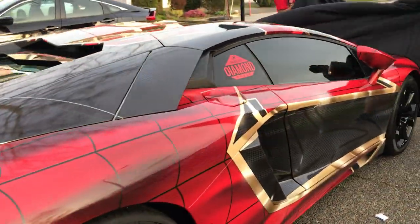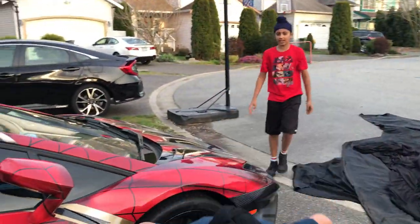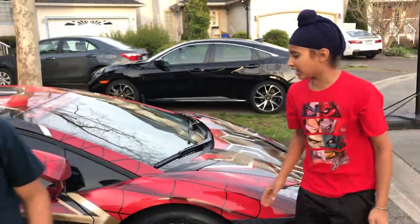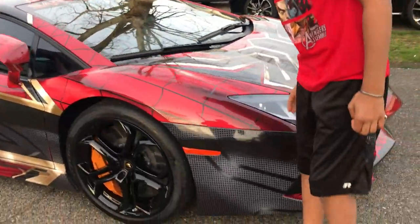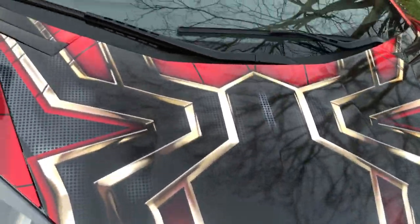Oh my God! Oh my God! This is the craziest car ever! You see, it's all metallic, it's all shiny. It's awesome — like a diamond. Oh, is that a spider? That's Spider-Man's spider!